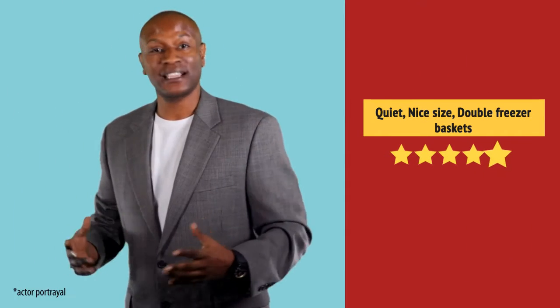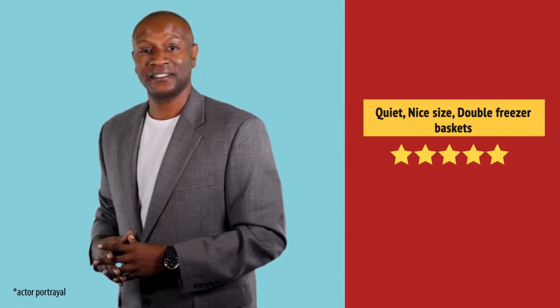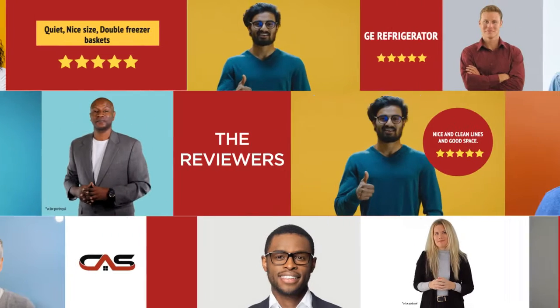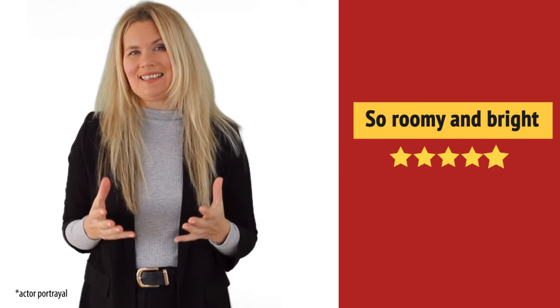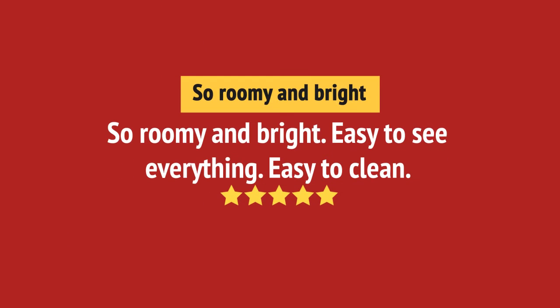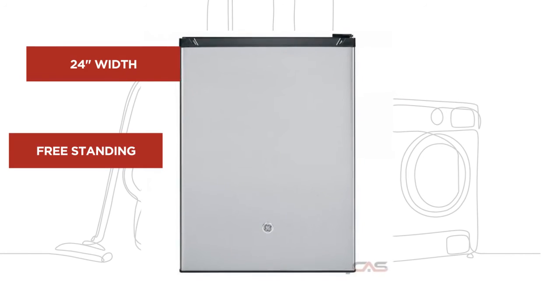Nice addition to my kitchen. Very useful to me. I like it. And it's got some great features.